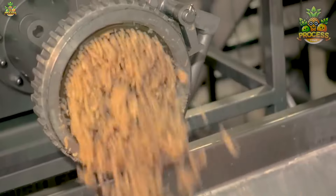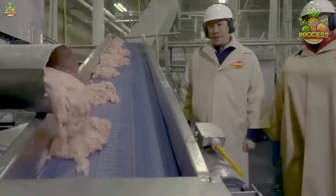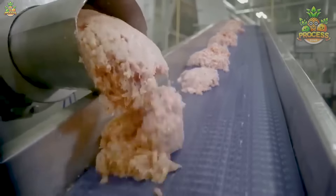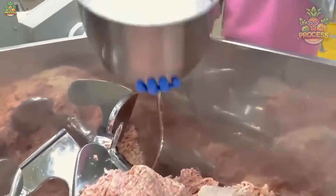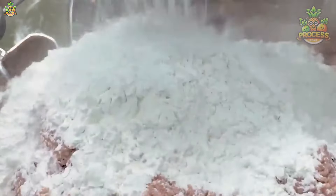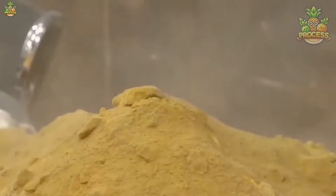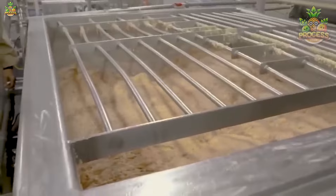All the boneless chicken is put into a giant chopper to create a thick, sticky mixture into which various spices and secret ingredients are later added. This mixture is then shaped into a thick material with the help of large mixers. Afterwards, it's time for shaping.